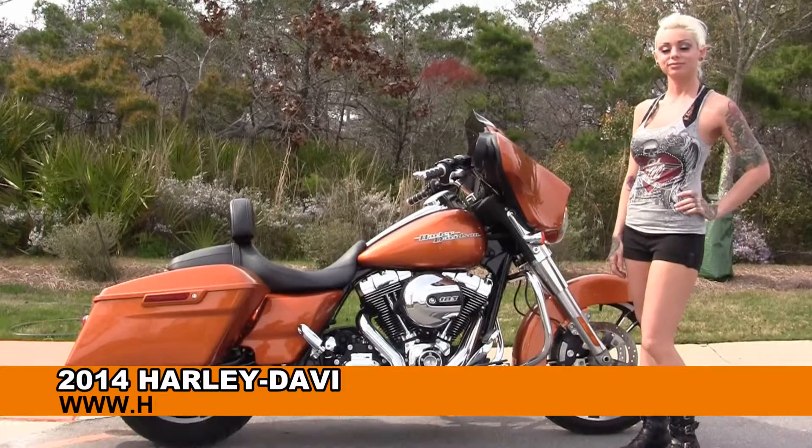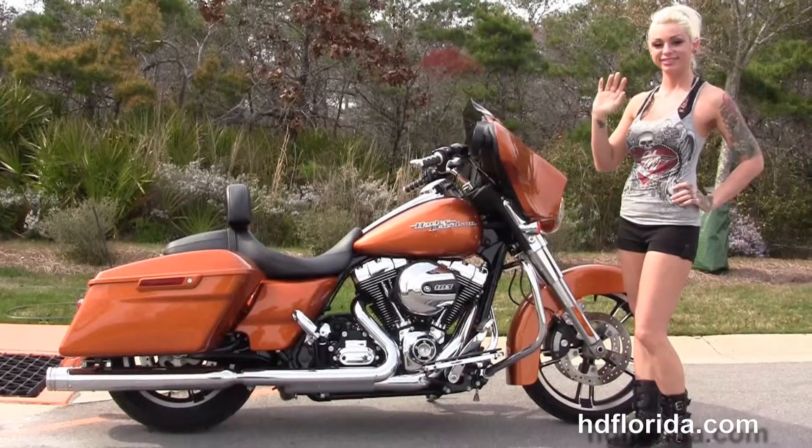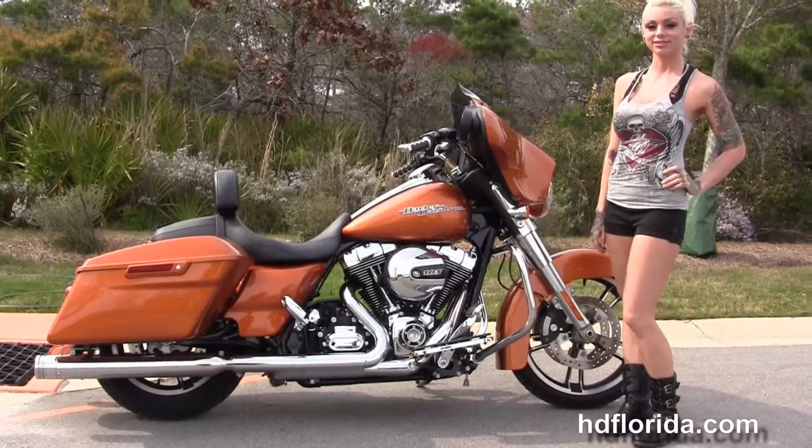Welcome everyone to the world famous Harley Davidson of Florida. First of all I want to go slow to Eden, and next I want to show you this exceptional used 2014 Street Glide.